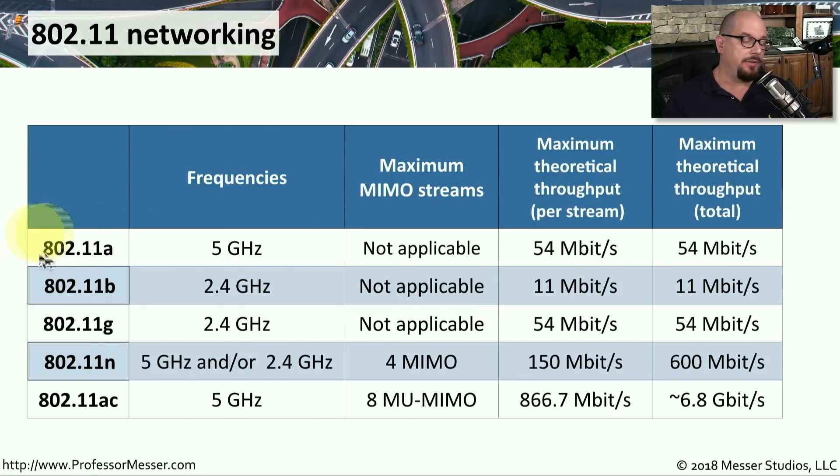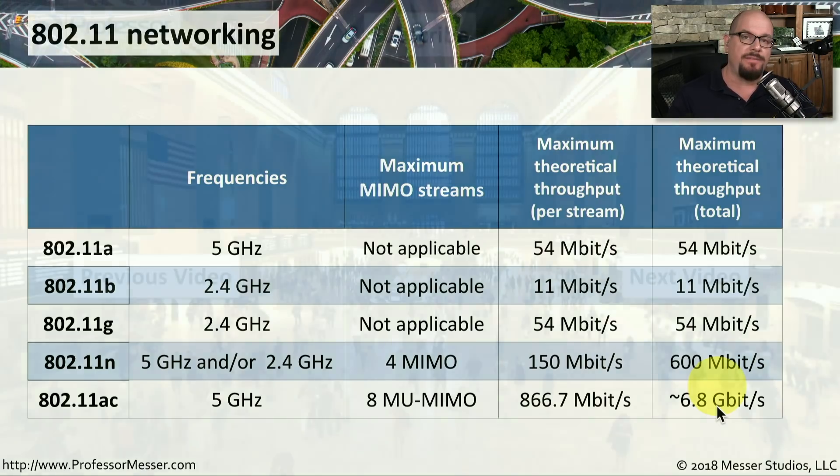Here's a summary of these five wireless standards. 802.11a operates at 5 gigahertz with no MIMO support and a maximum theoretical throughput of 54 megabits per second. 802.11b operates at 2.4 gigahertz with a maximum of 11 megabits per second. 802.11g upgraded 802.11b, also running at 2.4 gigahertz at 54 megabits per second. 802.11n supports both 5 gigahertz and 2.4 gigahertz with four MIMO streams, reaching up to 600 megabits per second. And 802.11ac operates at 5 gigahertz with up to eight multi-user MIMO streams, for a total maximum theoretical throughput of nearly 7 gigabits per second.